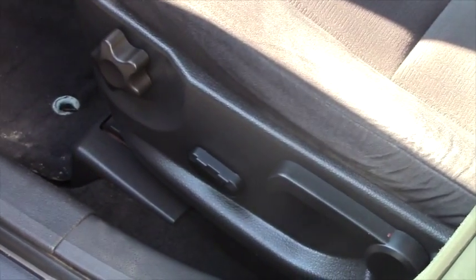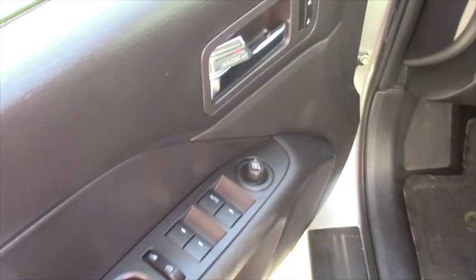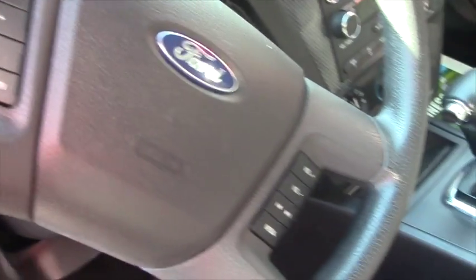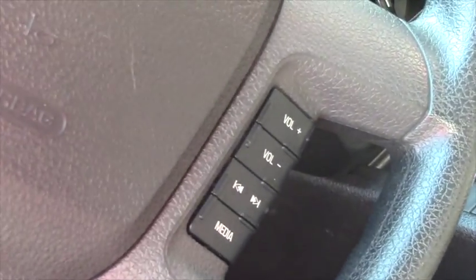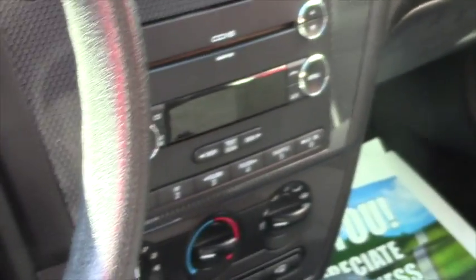You have power remote door locks, power windows, AC, cruise control, audio controls on the steering wheel, multi-function remote keys, power mirrors, tilt telescoping wheel, tachometer, and of course you've got a trip computer in there as well.